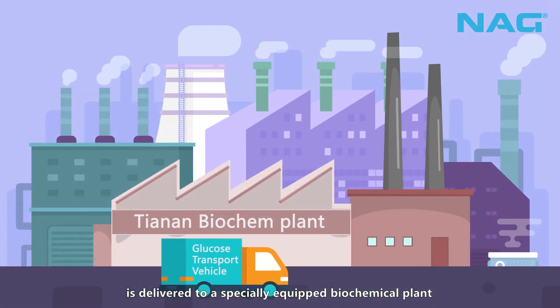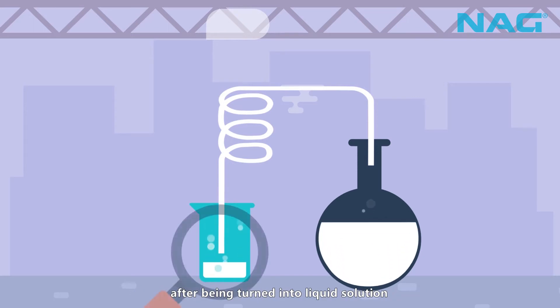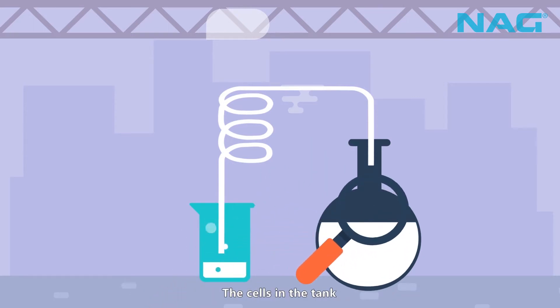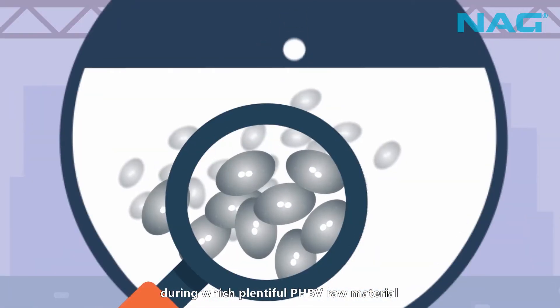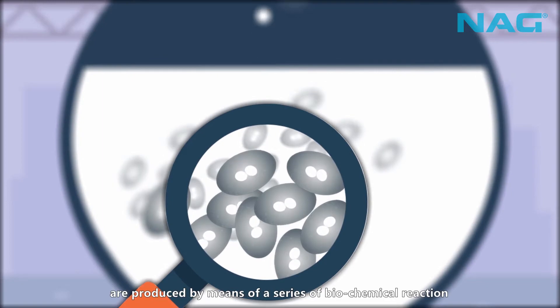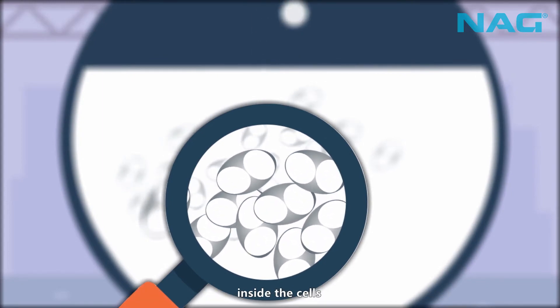Glucose derived from corn is delivered to a specially equipped biochemical plant and injected into a fermentation tank after being turned into liquid solution. The cells in the tank are carefully nurtured and multiplied within a controlled period of time, during which plentiful PHBV raw material is produced by means of a series of biochemical reactions inside the cells.